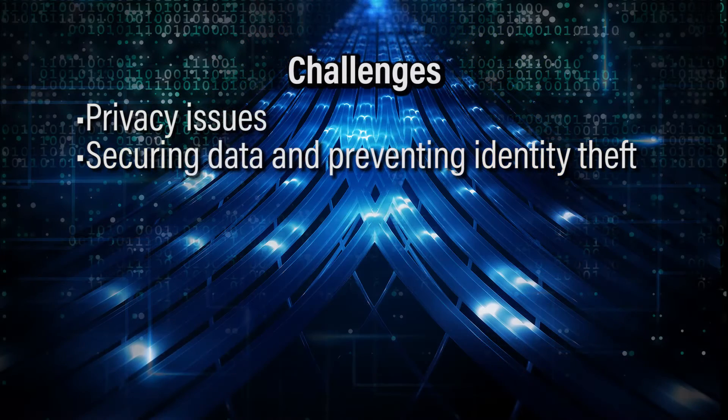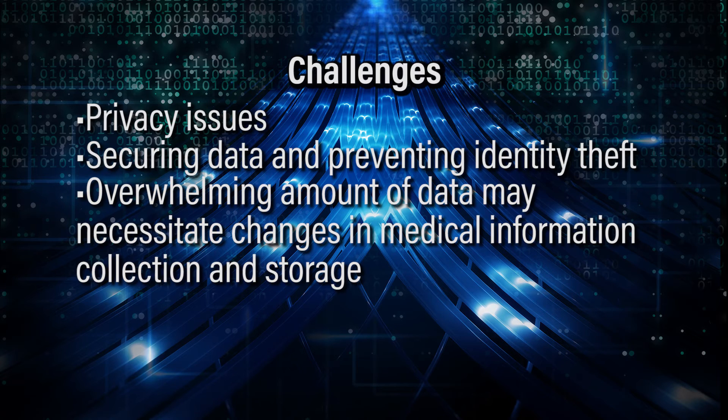Also, the amount of data that's being transmitted from these types of sensors could be possibly overwhelming. So there would have to be some changes in the way that medical information is actually stored and collected.